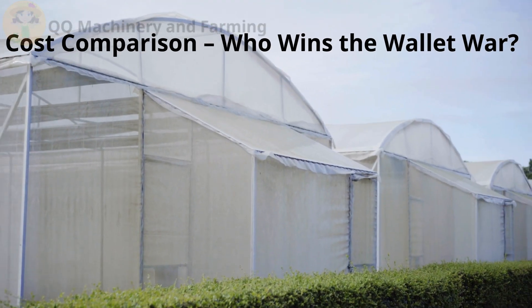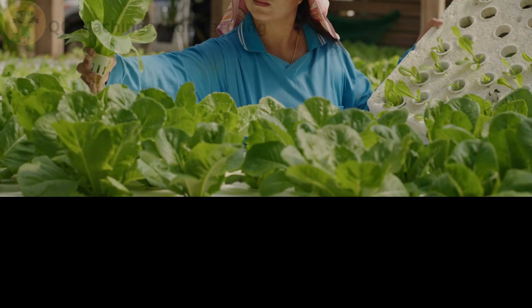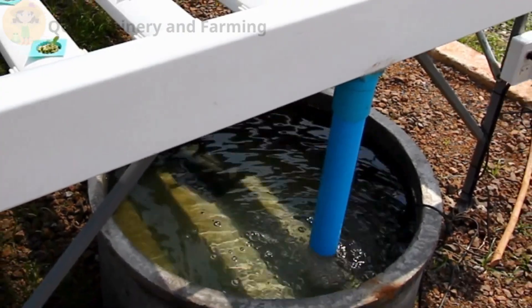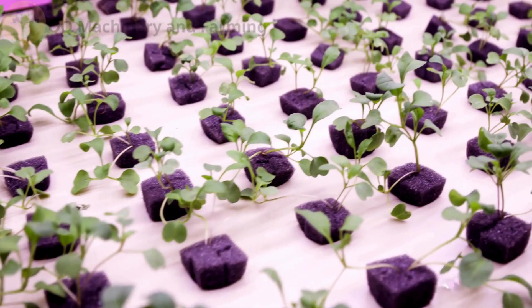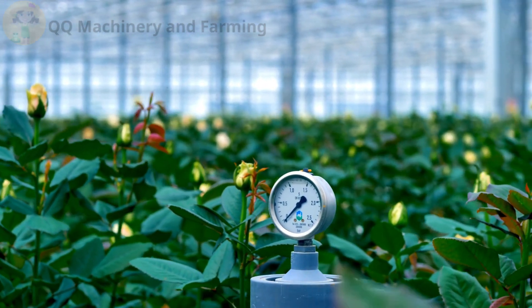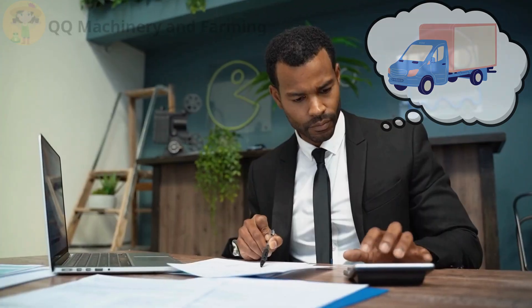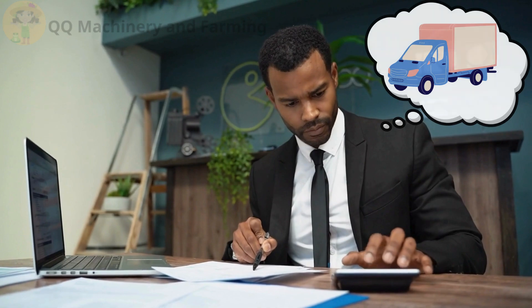Part two — cost comparison. Who wins the wallet war? Hydroponics costs more up front: trays, pumps, lights, timers, maybe even beeping sensors like a spaceship. I spent more on my first hydro setup than I did on my first pickup truck. Not even joking.